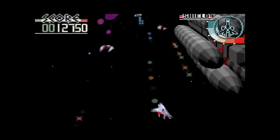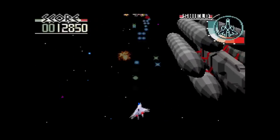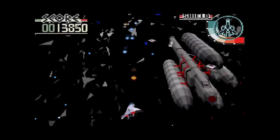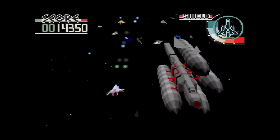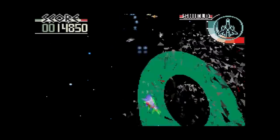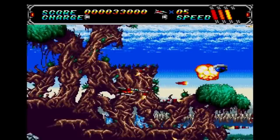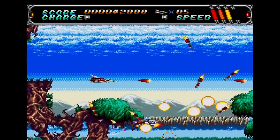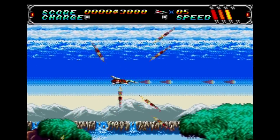You can't forget Silpheed either, one of the most graphically impressive games on the system back then. It overlaid polygonal ships on full motion video backdrops, creating the illusion of some truly outstanding rendering. The soundtrack wasn't bad either. I also loved Android Assault, a great playing game, and another shoot-em-up that doesn't get the respect it deserves.